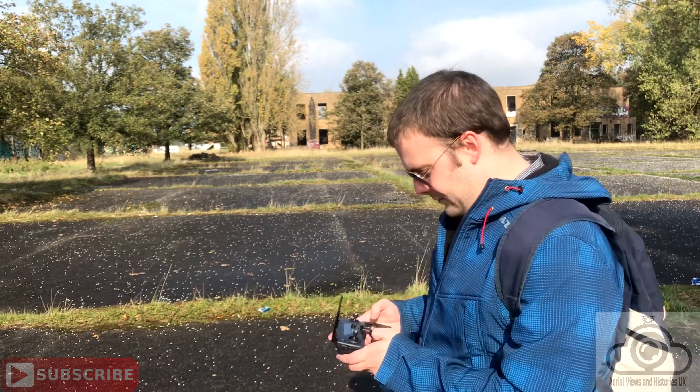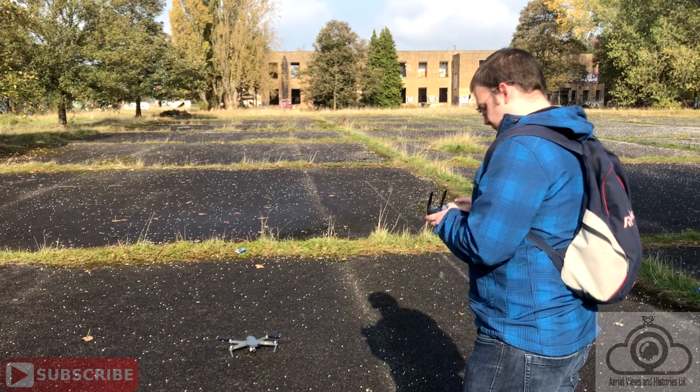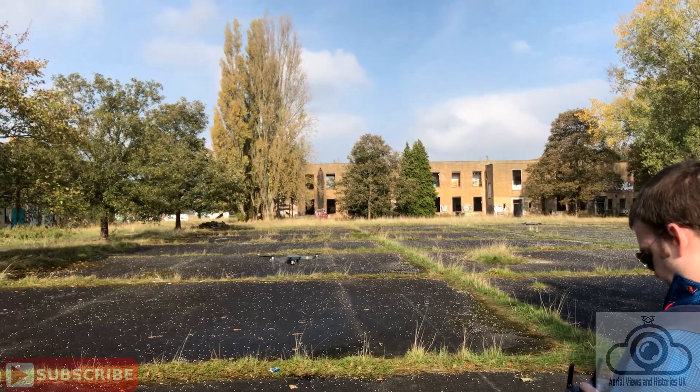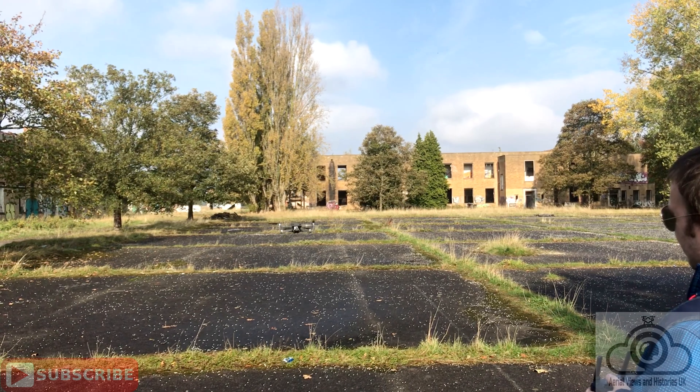Here we are then at RAF Upwood. We've done a little bit of exploring, a little bit of looking around. It's time to get the drone in the air to see what else there is. I still haven't found the tank, so with a little fly around and some reconnaissance I'm hoping to find it, and then we'll go and explore and take a look.